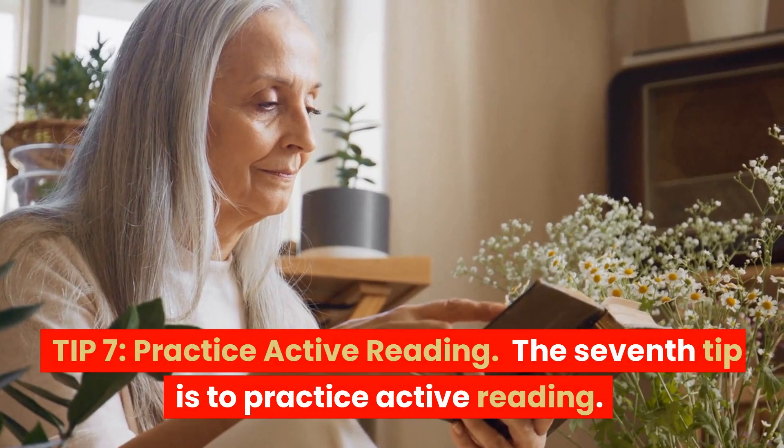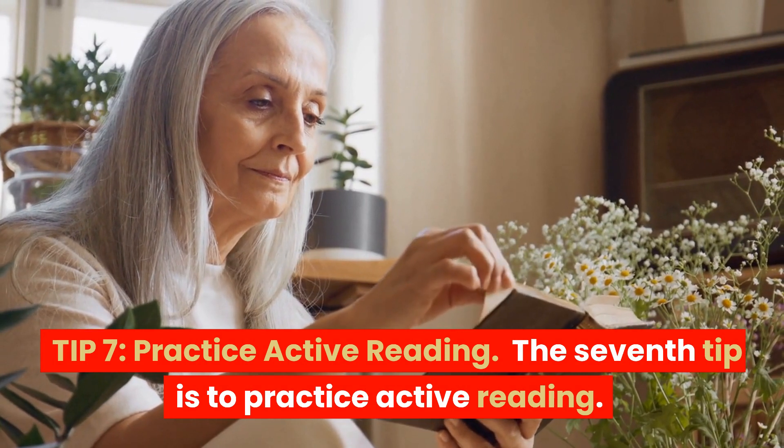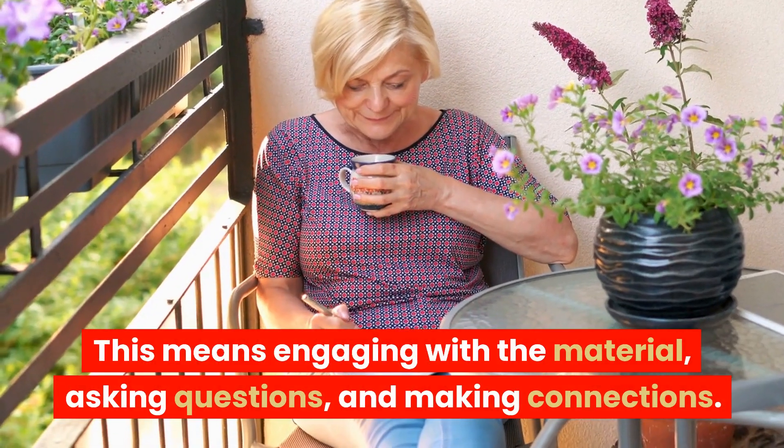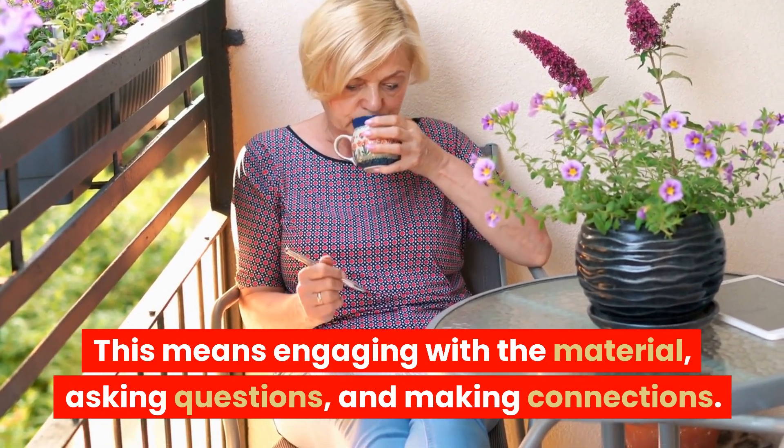Tip 7: Practice active reading. The seventh tip is to practice active reading. This means engaging with the material, asking questions, and making connections.